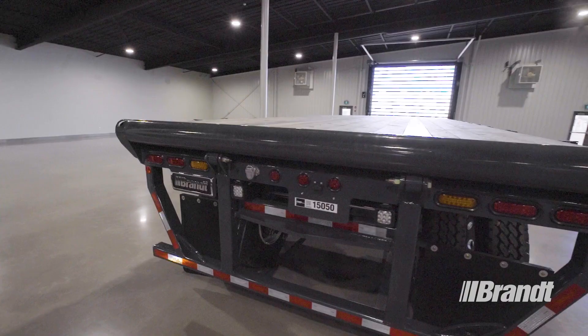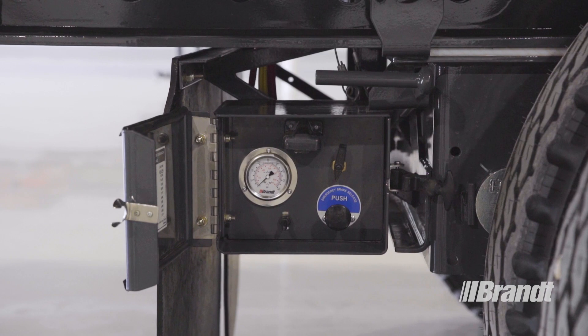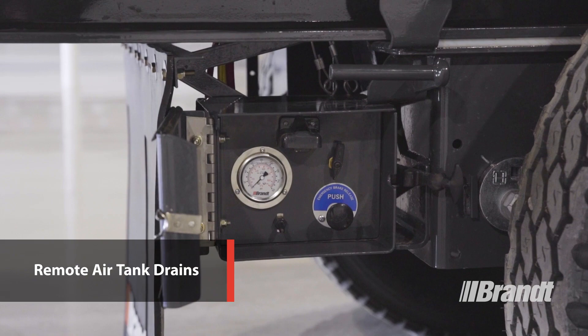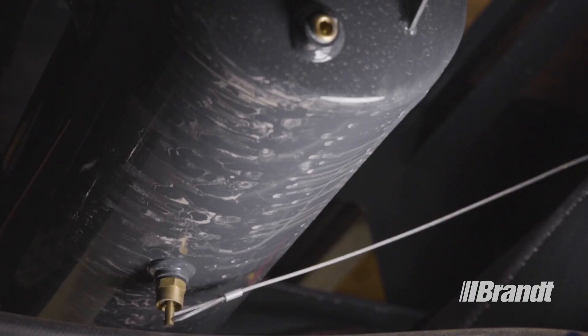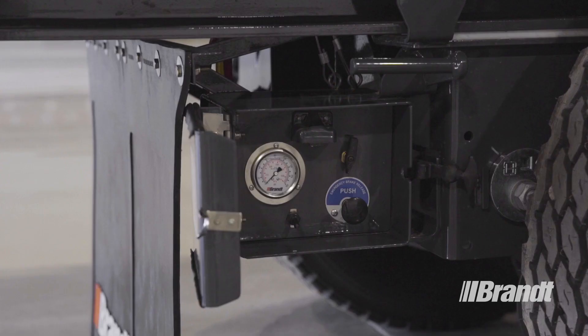Safety is critical on the job site, so the P350 includes key features that maximize operator protection. One of those features is the remote air tank drains that come standard with this trailer. The air tank controls are easily accessible from the side of the frame rail, which keeps your operator safely out from under the trailer while simplifying the task of draining the air tanks of moisture to prevent damage to the trailer.